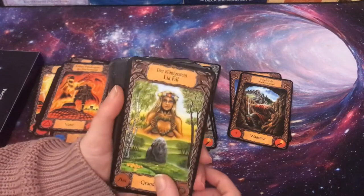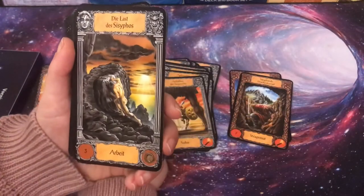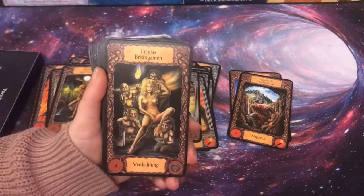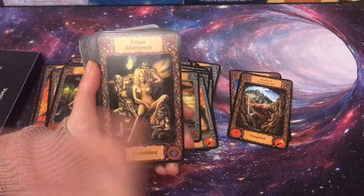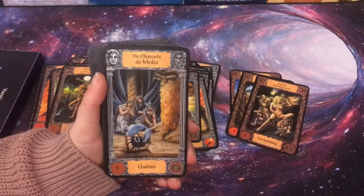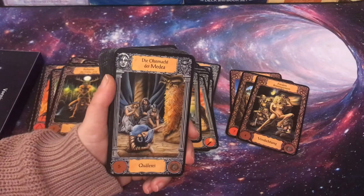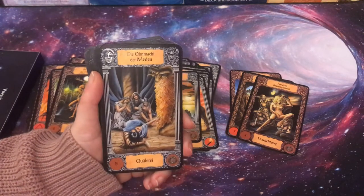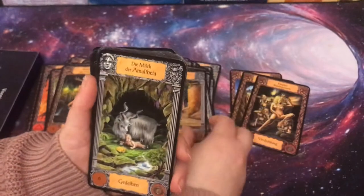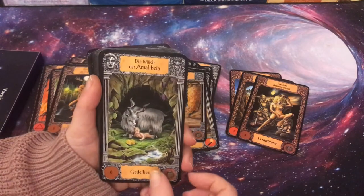The King Stone is the Ace of Pentacles. Beltane, the high-time change, is Two of Pentacles. The Sisyphus myth is Three of Pentacles — work. Rhea, gaining more ground, is Four of Pentacles. Medea being powerless — probably right after she killed her own children — is Five of Pentacles, torture. The Milk of Amalthea — the goat that nurtured Zeus — means growth and is Six of Pentacles.